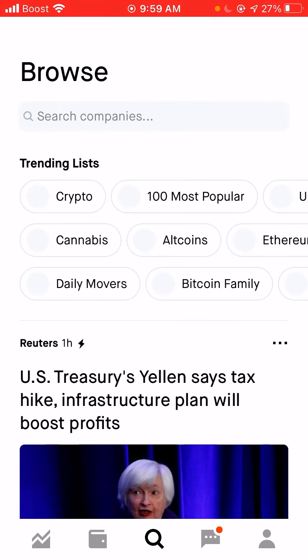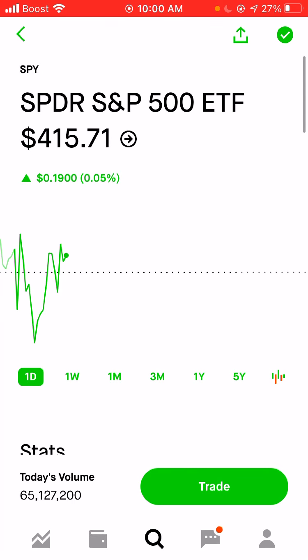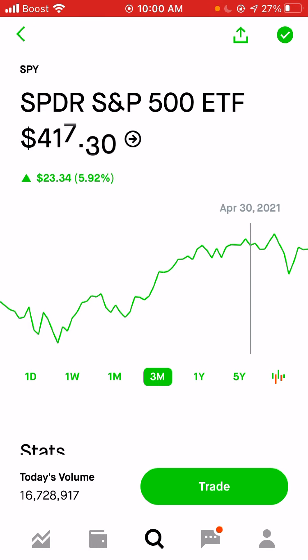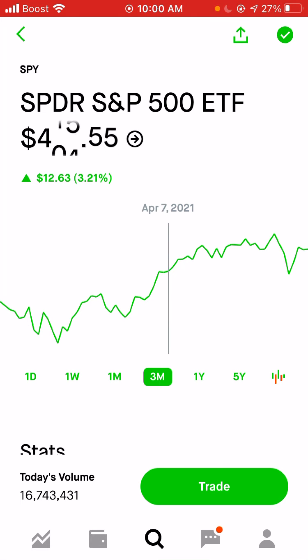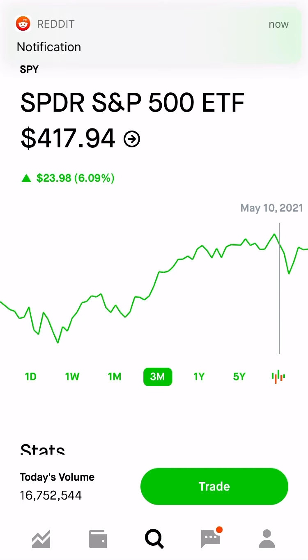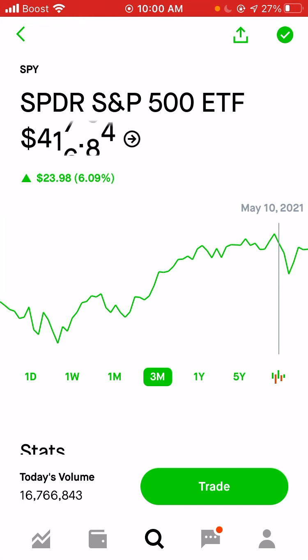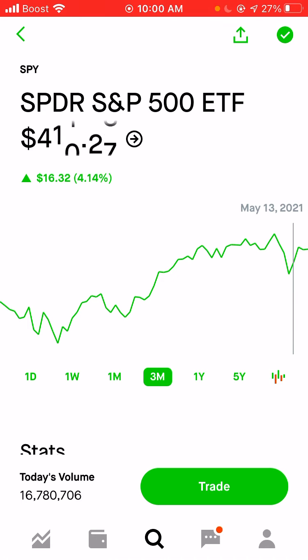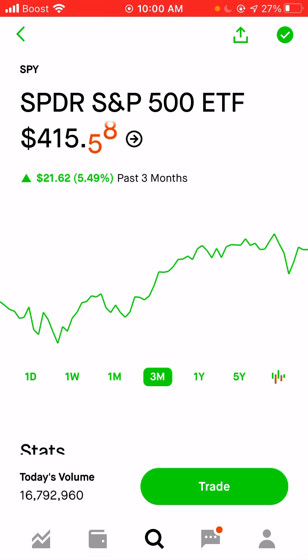In my last portfolio update, uploaded probably a few weeks ago, I talked about how I was sitting in about 70% cash — I had a ton of cash ready on the sidelines. This was probably during the end of April or early May. As you can see, during that time frame the market had pretty much been going on a straight upward move from March all the way until about May 7th. After May 7th we had a small correction, but it was a good buying opportunity — if you bought that dip, you could have sold pretty much any day this week and made a few percentage points of profit.